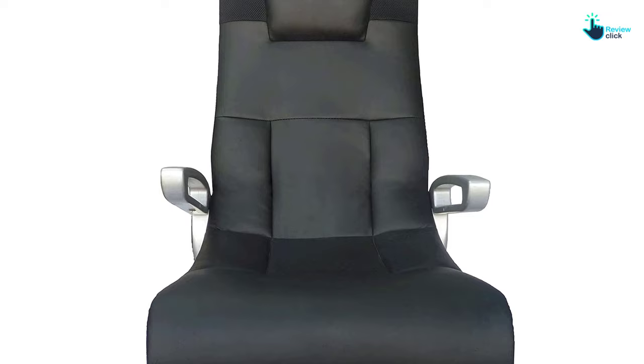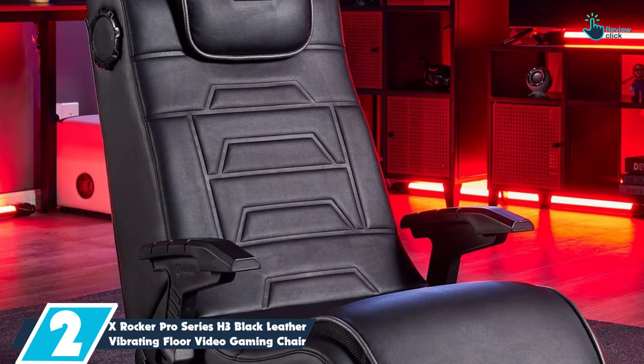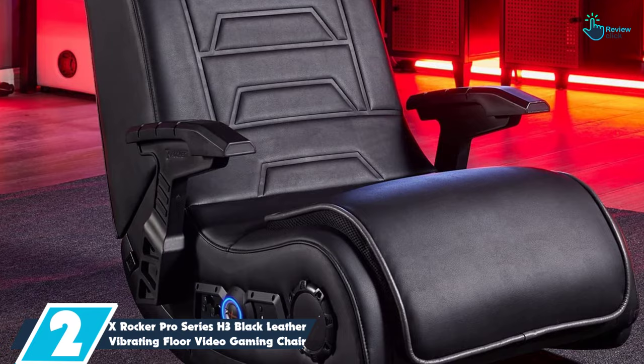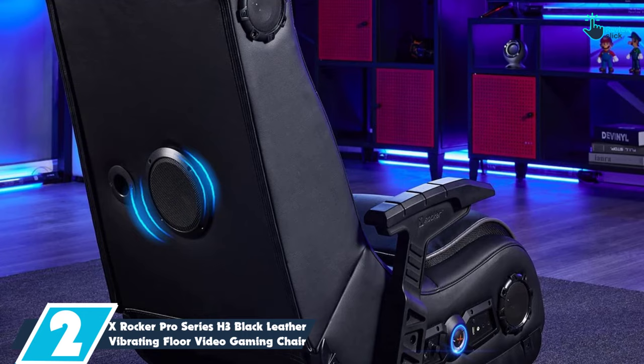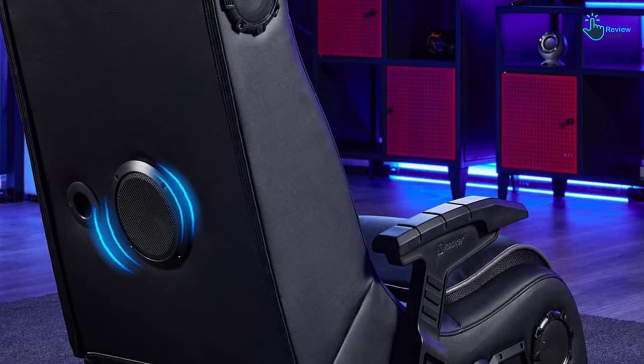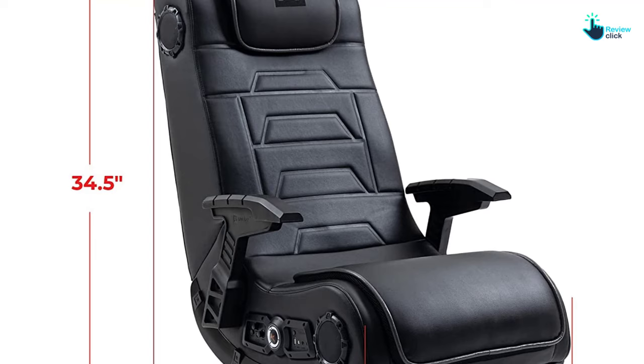It connects to most video game, audio, or video devices. At number 2, we have the X-Rocker Pro Series H3 Black Leather Vibrating Floor Video Gaming Chair. X-Rocker's Pro Series Gaming Chair offers a few key upgrades that real gamers and any audiophile will appreciate. It's the only chair on our list with 4.1 audio, boasting two speakers in the headrest, two in the base and a 4-inch subwoofer in the back. In addition to the subwoofer rumble, the chair also has audio-synced vibration motors for incredible immersion in any video game, movie, or TV show. Impressive tech aside, the chair still delivers with a plush, ergonomic design for staying comfortable during long gaming sessions.